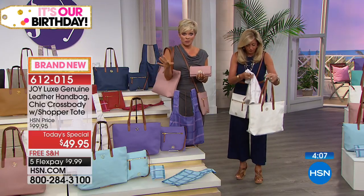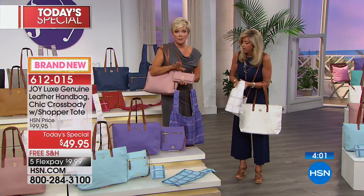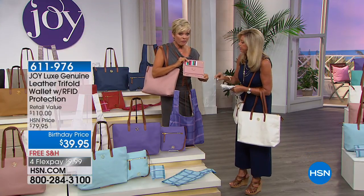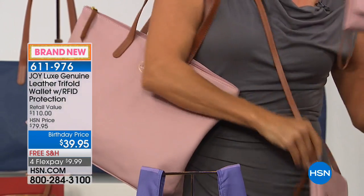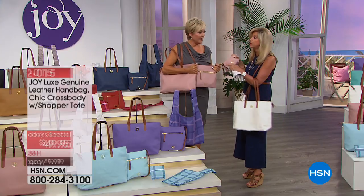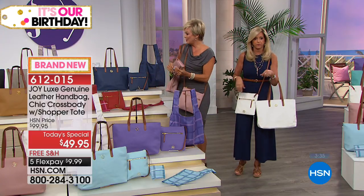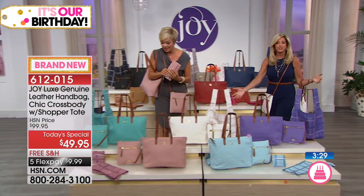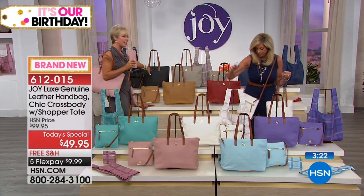That'll show you the value of today's special. And if you want the matching wallets, they are available in all the colors that match our today's special — leather inside and out. So 10 colors to choose from. 6-1-2-0-1-5. As you're making your selection: turquoise, blush, white, crystal blue, lavender, navy, red, stone taupe, camel, and the black. Let's say hi to Lydia in New York.